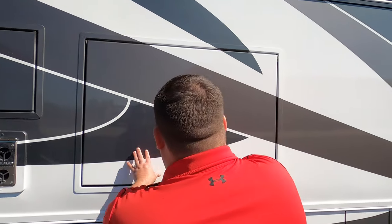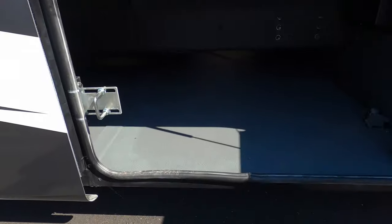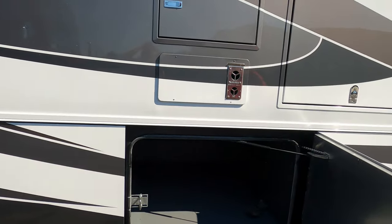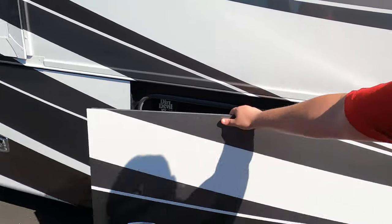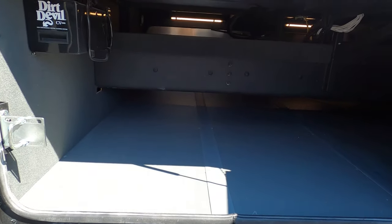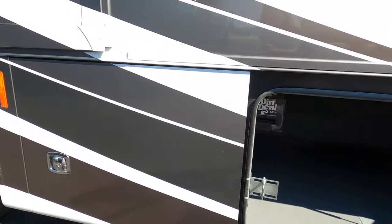We do have an exterior TV right here. More storage. This is on a straight rail chassis — it's a PowerGlide chassis made by Tiffin. The reason it's called a raised rail or straight rail is because that rail is obstructing, and that's how you're able to get that design. And there's a Dirt Devil centralized vacuum.